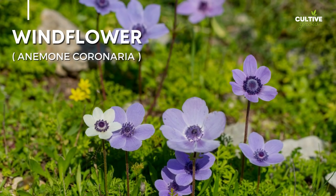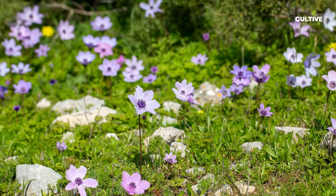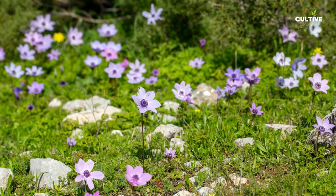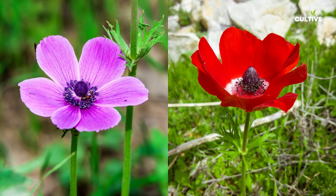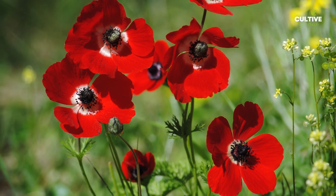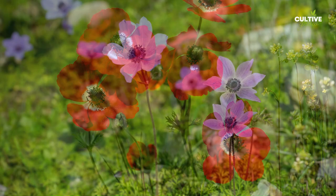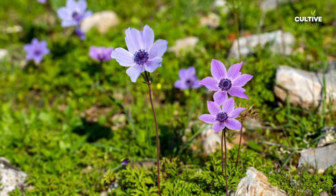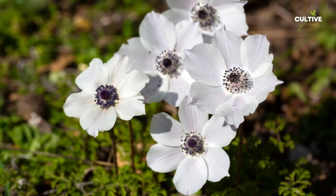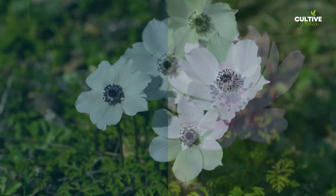Number 10. Windflower, scientifically known as Anemone, is a stunning perennial flower. With its delicate and dainty blooms, Windflowers bring a touch of whimsy and beauty to both sunny and partially shaded areas. The foliage of Windflowers is also attractive, with finely divided or lobed leaves that add texture and interest to the garden. These resilient plants prefer well-drained soil and are often found in cottage gardens, borders, or naturalized areas.